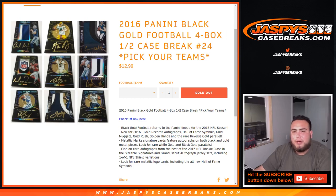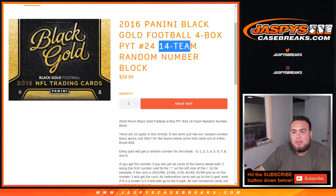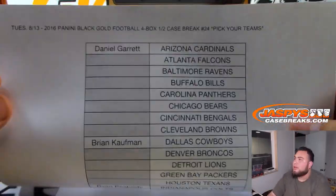What's up everybody, Jason for jazpyscasebreaks.com doing 2016 Panini Black Gold Football. It's a four-box half case break, number 24, pick your teams. We also had a random number block for this break — 14 teams in this random number block. We have the results in the random number block here as well. But first, here's a list of customers in this break.